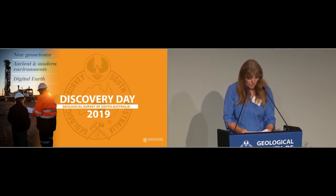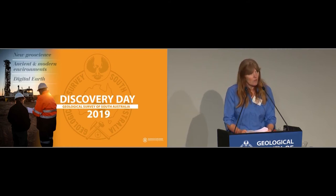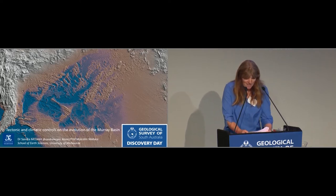Sandra is well known for her work on the thermal evolution of the crust and its important relationships to tectonic processes such as orogenesis and magmatism, and also for hydrothermal fluid interaction with orogenesis. Sandra has also devoted considerable research time to understanding the evolution of intercontinental basins, in particular the Murray Basin of South Eastern Australia.